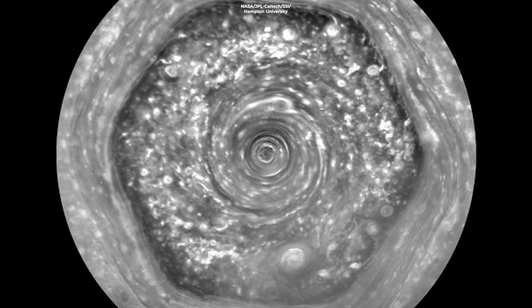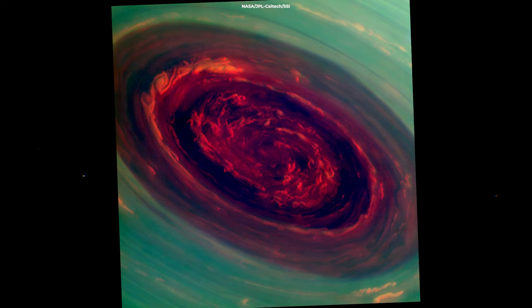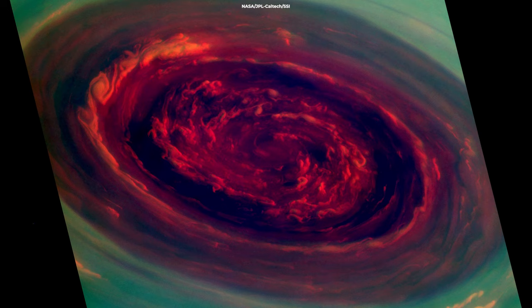Some of these vortices are seen to be moving clockwise, while others move counterclockwise. The formation is about 200 miles deep into Saturn's atmosphere. What's more interesting about the hexagon is that the vortex is at a higher altitude than the clouds of Saturn.